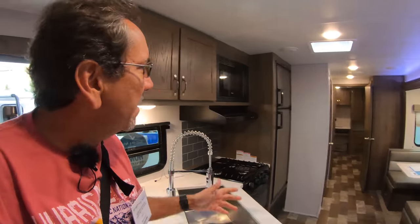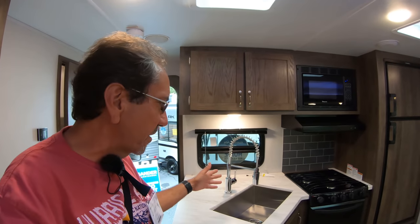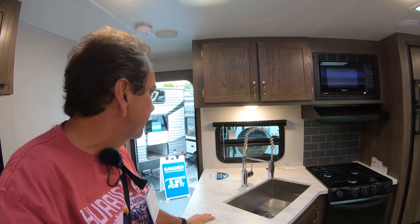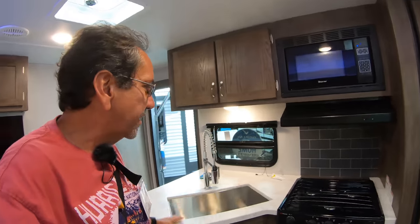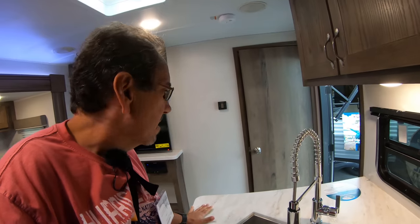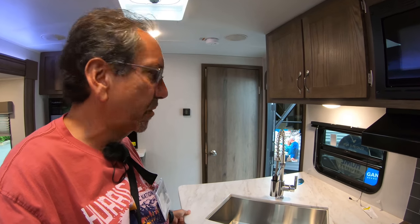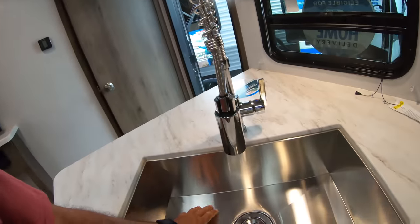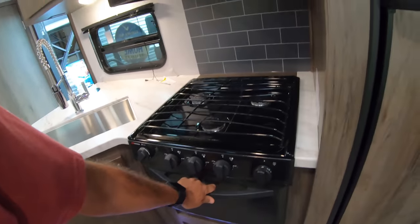I've never actually reviewed any of these units — I'm just walking through and giving you my first impressions of what I see as far as floor plans and the quality of materials. It feels like plastic, which is not ceramic like high-end, but it's not particle board either, so that's good. Nice deep sink here, suburban range with a propane oven.